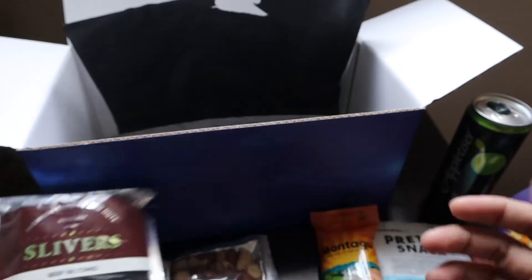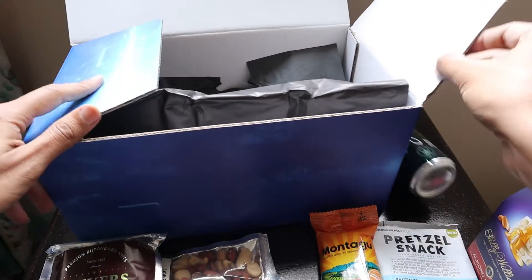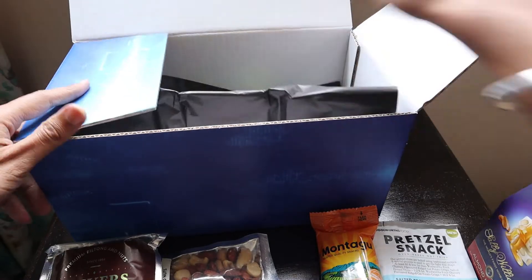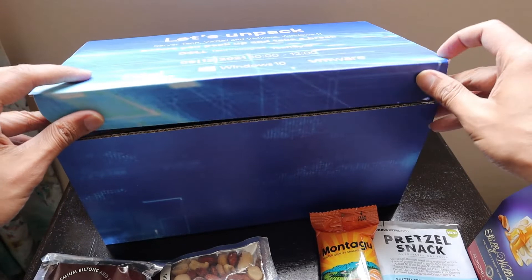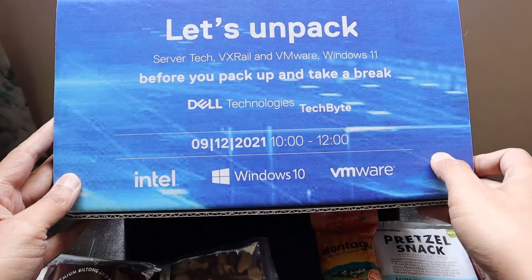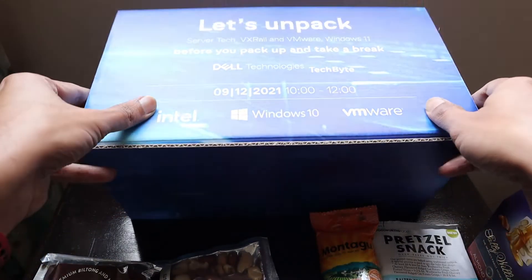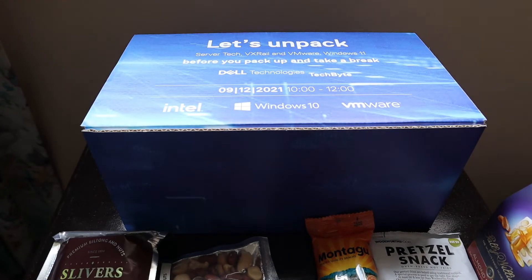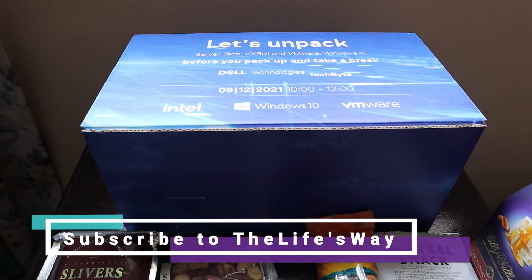That's everything we have received from Dell Tech Bites this time. Thank you, Dell — before we go on to the holiday season, this is the last time we can take some tech news and Tech Bites from you. Thank you very much for sending this package, and looking forward to the meeting tomorrow. Thank you, bye bye!